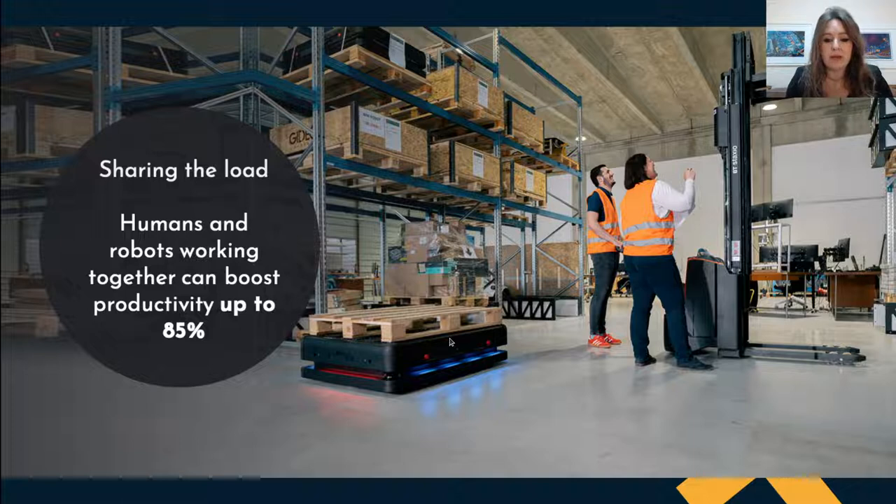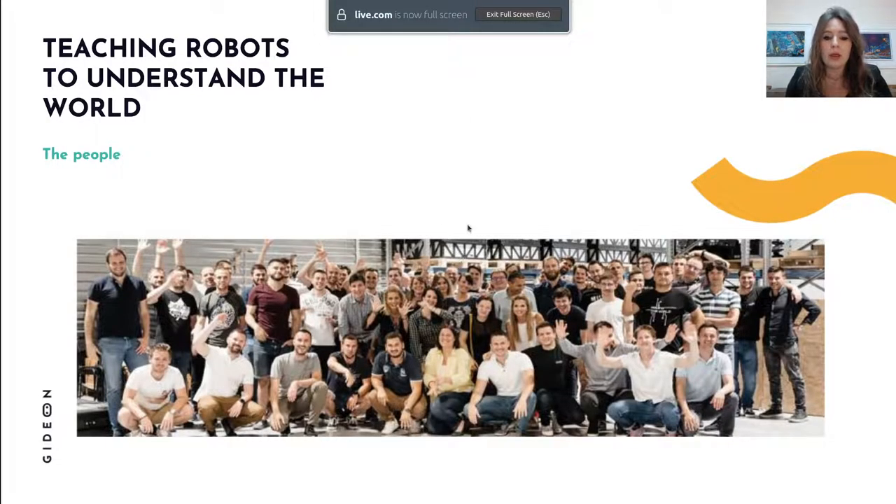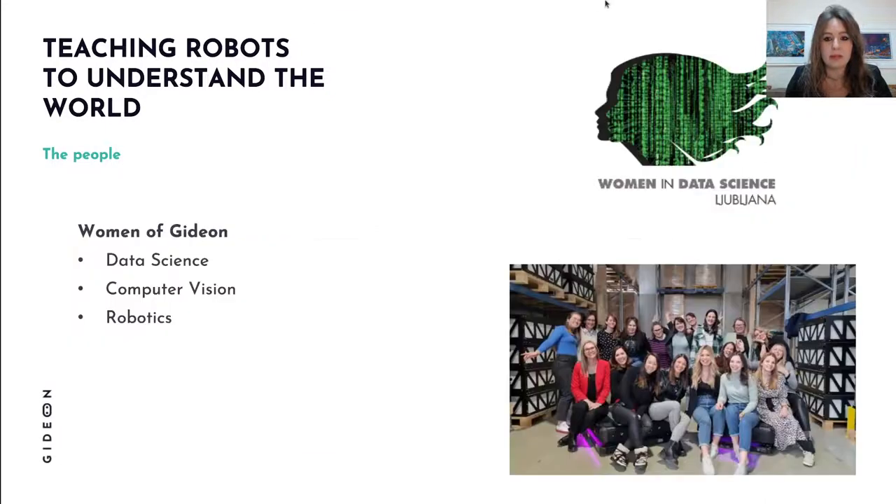Every now and then there are career days at school and my kids get to say 'oh my mom is building robots for a living, she's so cool.' But the truth is I take too much credit — I get a lot of help from these amazing people at Gideon. And what I'm very proud of is these amazing women. Since this is the Women in Data Science conference, I would like to pay tribute to them.